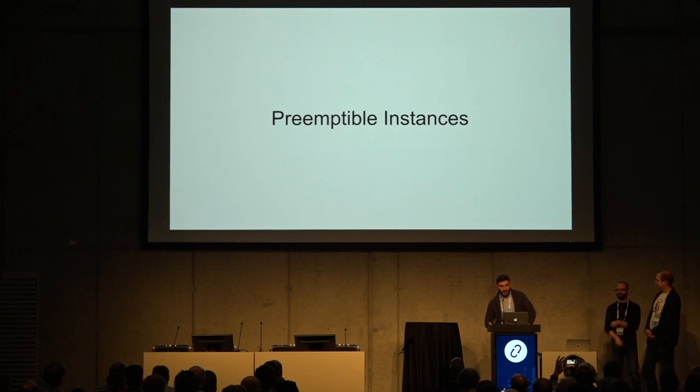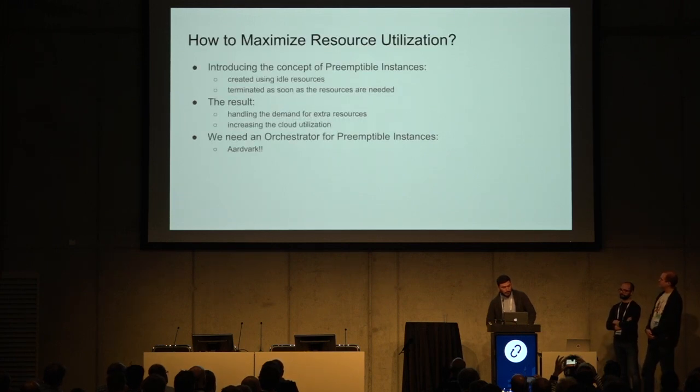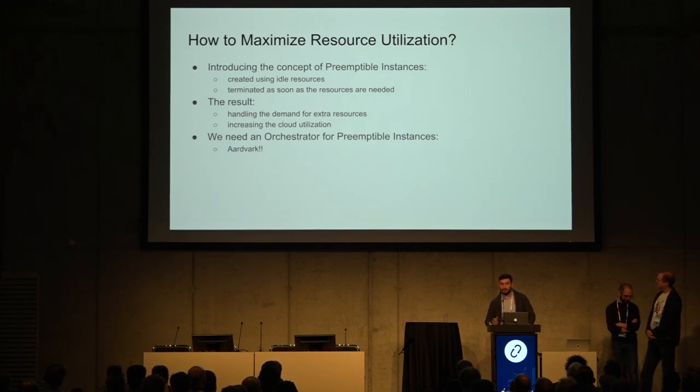Hello, I'm Thodoris from the Cloud Infrastructure Team at CERN. How do we maximize the resource utilization of our infrastructure? The answer could be by providing preemptible instances — servers that are created by using the idle resources in your system, and terminated as soon as those resources are needed by higher priority tasks or paying users.